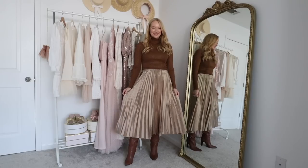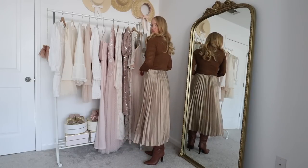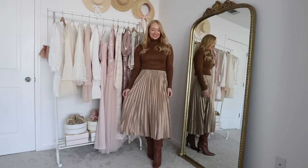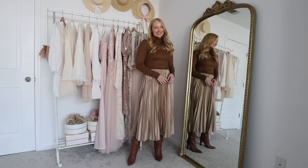Alright, outfit number one features this metallic pleated skirt and then this chocolate turtleneck. I get requests to style pleated skirts often — y'all seem to love them as much as I do. They're so comfortable but you look really put together, and I find them very versatile as well. This one has a metallic sheen, it's almost like a gold but a really pretty neutral color. With a piece like this you can definitely incorporate it into your holiday outfits, but it's a piece you can style all year long.